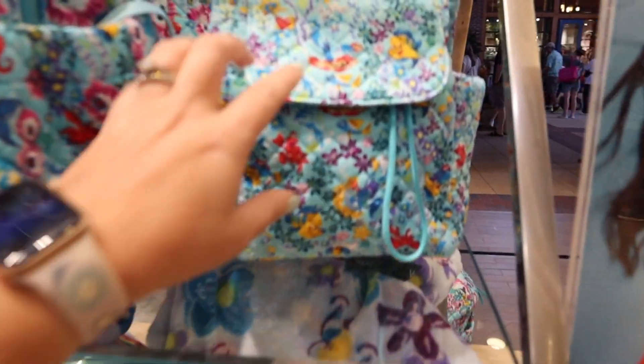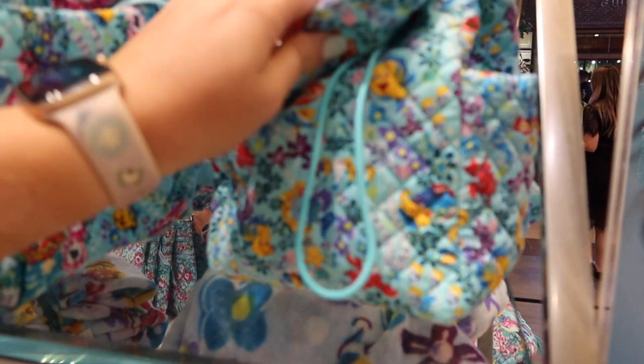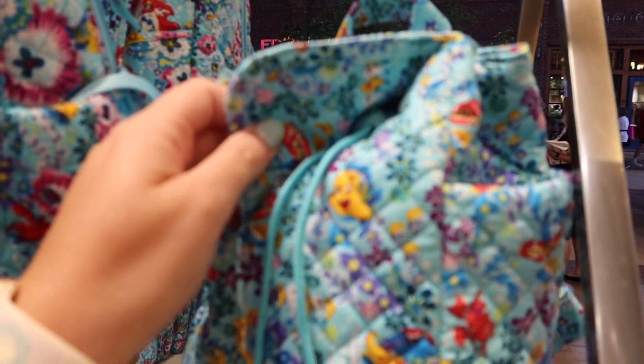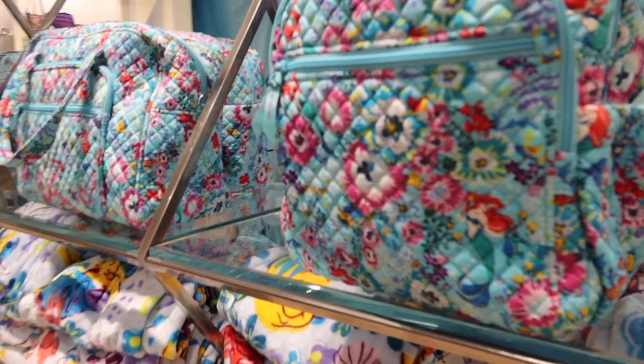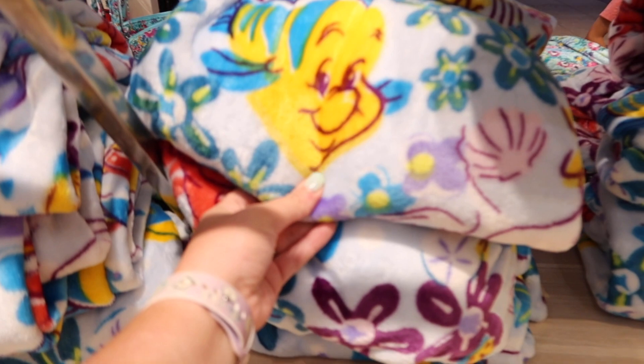That mini backpack is the most adorable thing — it's super short and super small. It's got little pockets on each side and a drawstring on the inside. So, so nice. And then they've also got the larger backpack. Look at how cute that blanket is too.